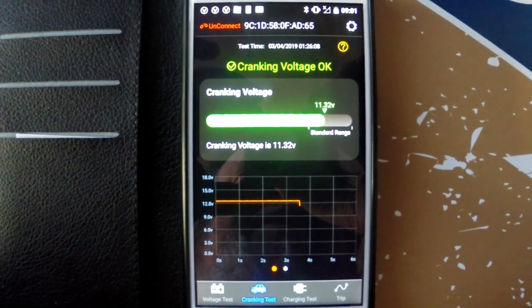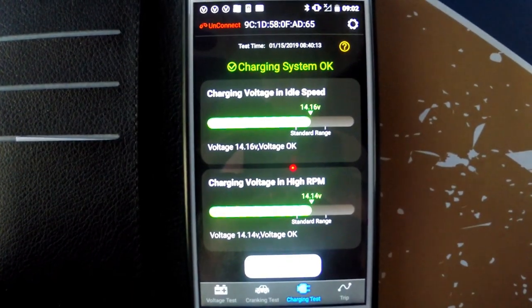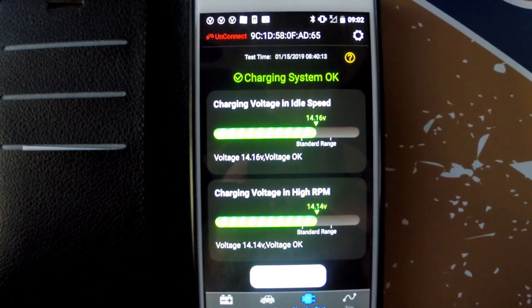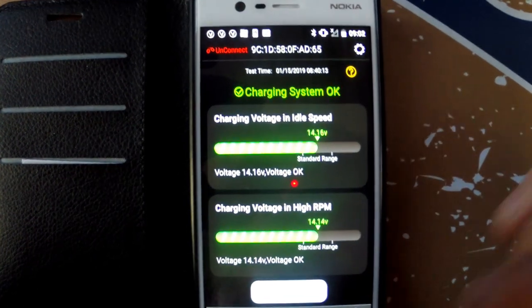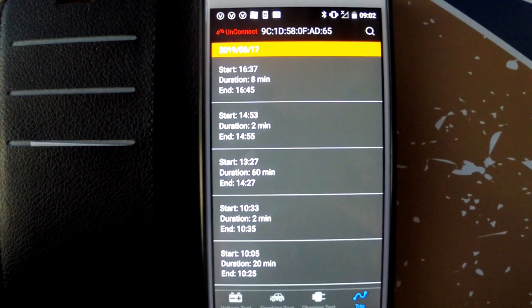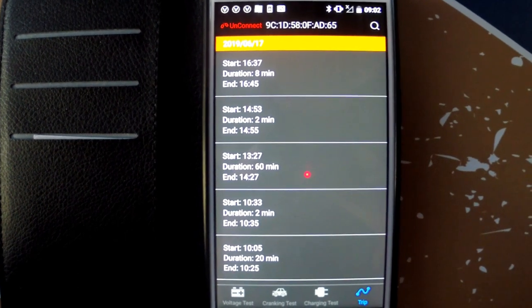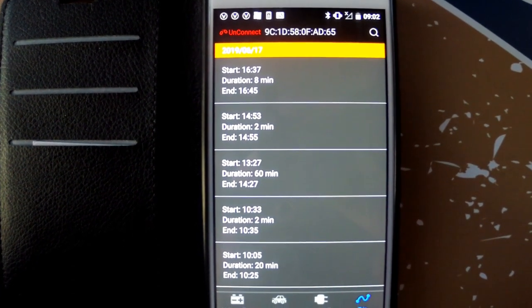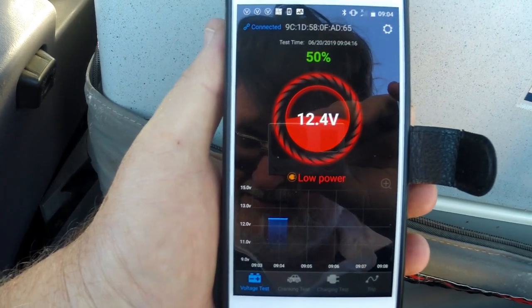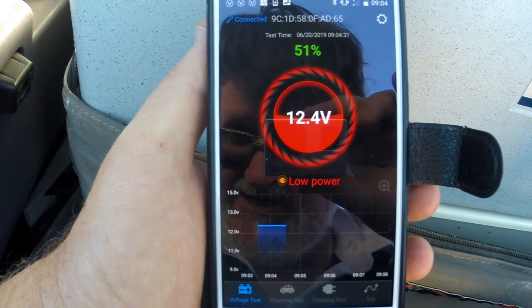Other functions on this app give you the cold cranking ability of the batteries and tell you whether they're in a normal range or not. It also shows charge from the alternator, both in idle mode and rev mode. It also keeps a trip log that will let you know how long the car was used for, which for some businesses would be a useful function.